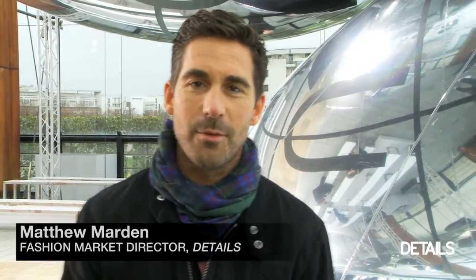Hi, it's Matthew Martin from Details and we just finished the Louis Vuitton show and I am obsessed with it. It was ultra luxe and super elegant.